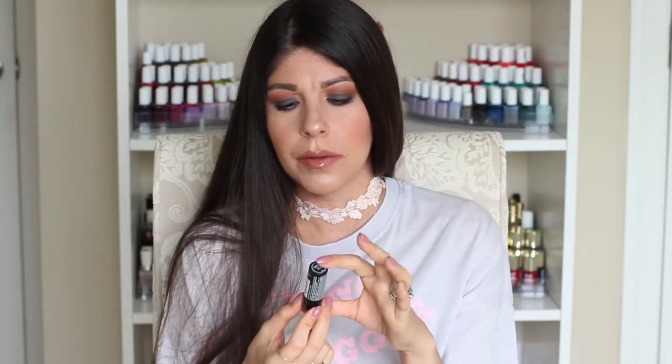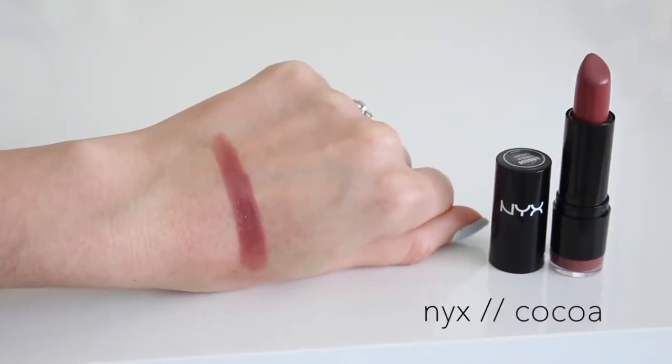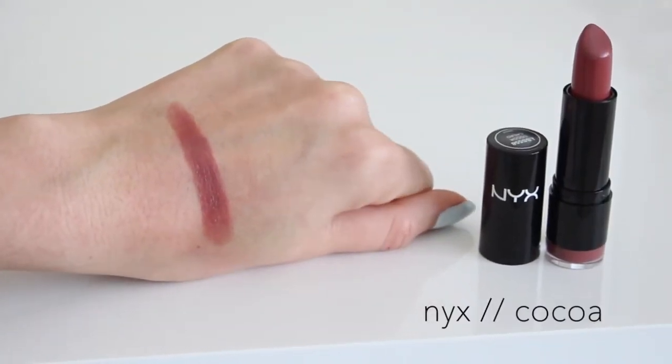This next one is also from NYX, from their round lip color collection. They come in a little black round encasing and this one is called Coco. It's a really pretty dark nude that definitely has a brown undertone, but it's still rosy-brown — not a straight-up brown. When I'm smoking out the lower lash line with a dark brown or black shadow and doing a winged liner for a smoky, mysterious eye, I pair my lips with a more nudie brown, and Coco is the one I reach for the most for that look.